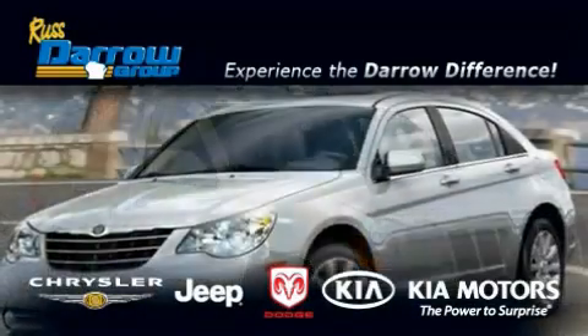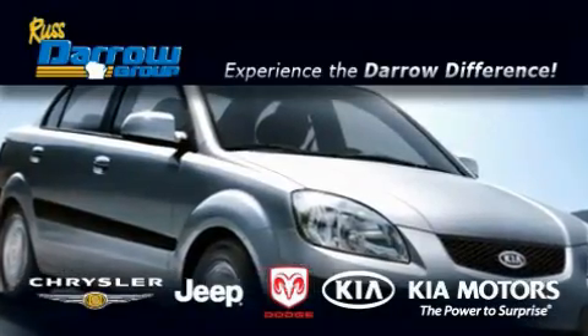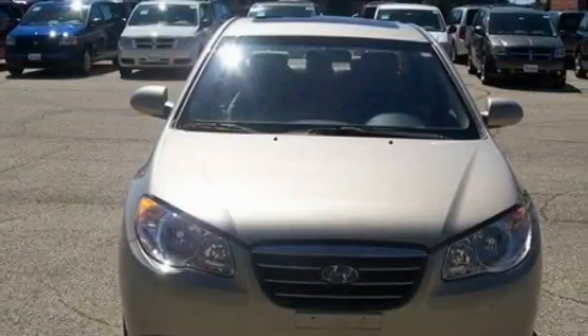Another fine vehicle offered by Ross Darrow Chrysler Jeep Dodge Kia Milwaukee. This is a 2009 Hyundai Elantra. It has a 2.0-liter four-cylinder engine and an automatic transmission.